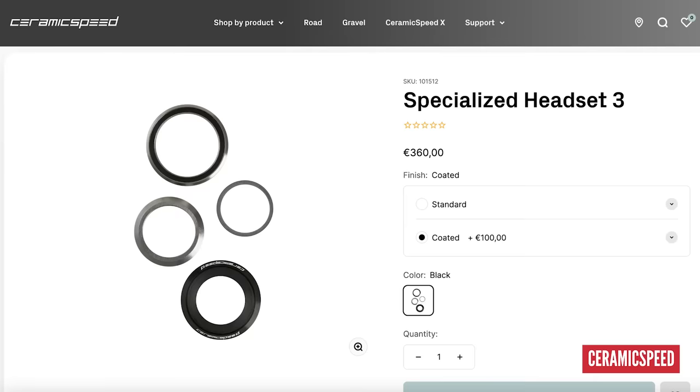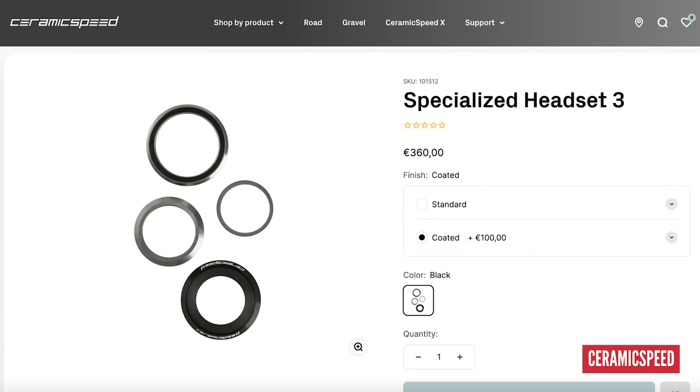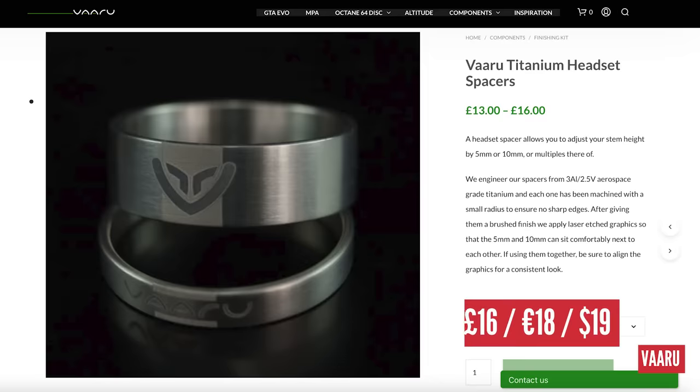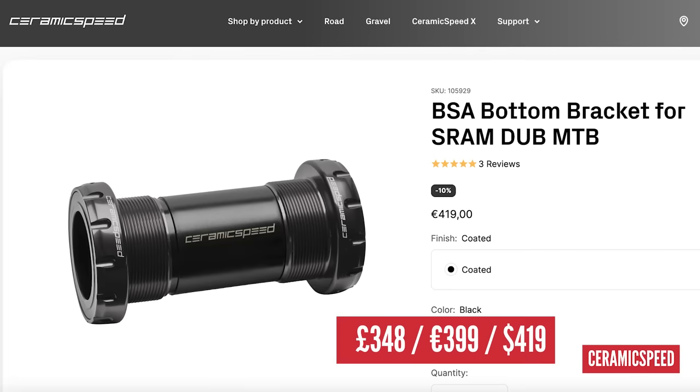Moving on to the headset and bottom bracket area, and this is all courtesy of CeramicSpeed — of course, it ain't cheap. For both bearings for your headset, that's £298 for a pair of ceramic-coated bearings. There are also £16 titanium headset spacers, and a SRAM DUB BB30 ceramic-coated bottom bracket at £348 as well.